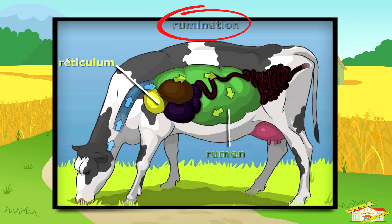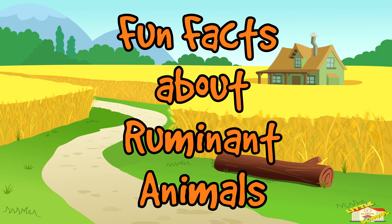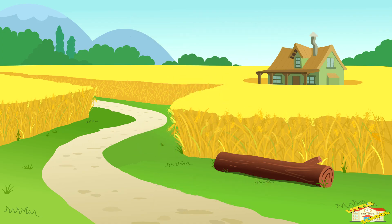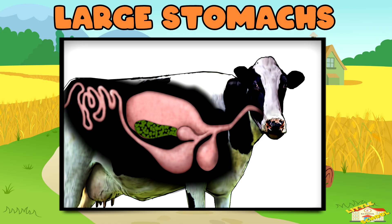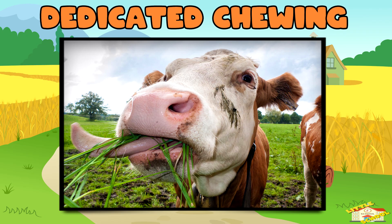Now here are some fun facts about ruminant animals! Large stomachs: a cow's stomach can hold over 50 gallons of food and water, helping it process a lot of plant material.